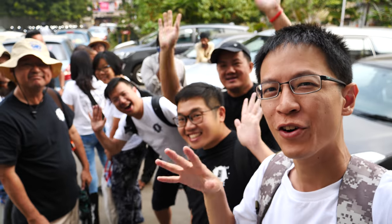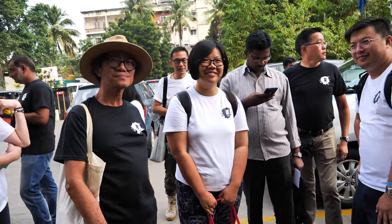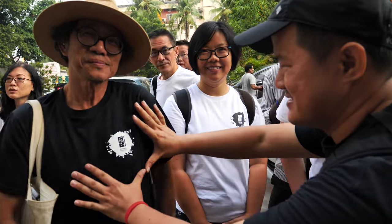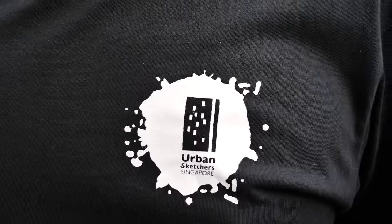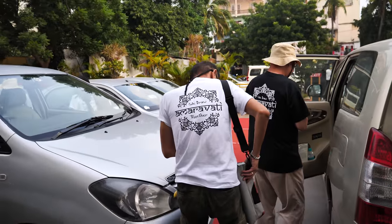Good morning everyone. Today we are going to see the foundation stone that is laid out for the Amaravati project. We have some t-shirts designed for this project. We have the designs in white and black, and this is our Urban Sketches Singapore logo. That's the design on the back of the t-shirts.